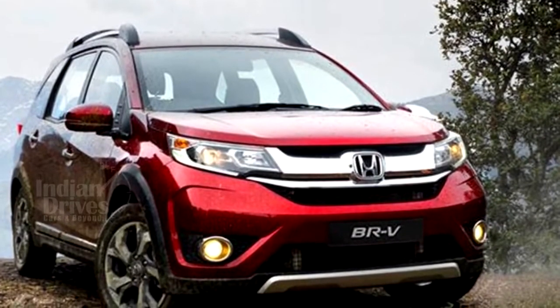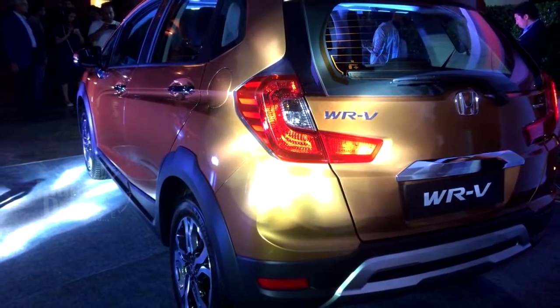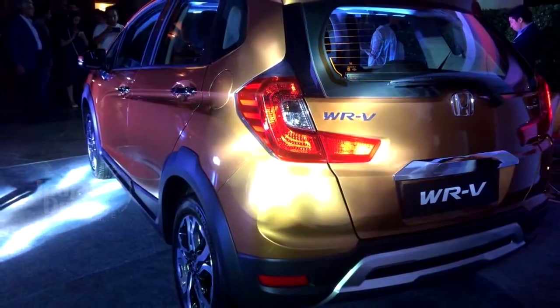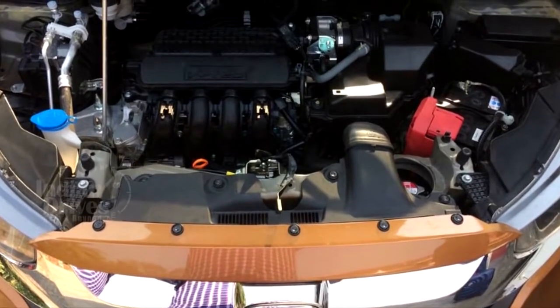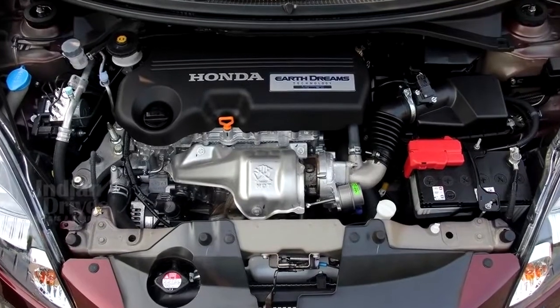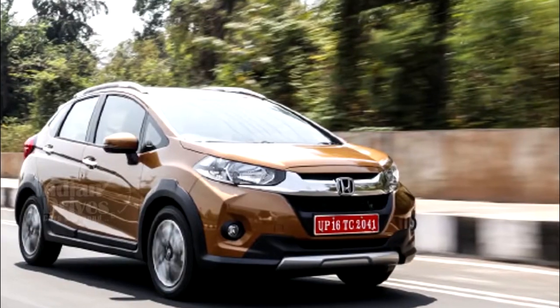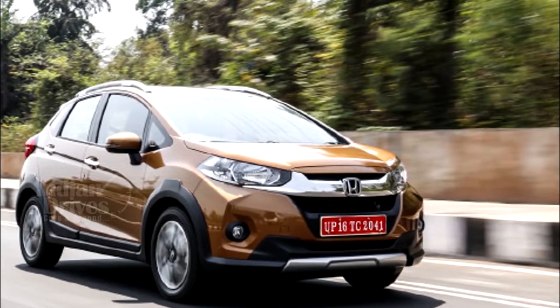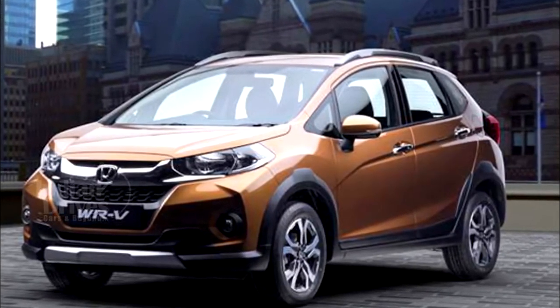The rear is partly inspired by Jazz but more from the BRV. The L-shaped tail lamps are placed on a tapering V-tailgate. Powertrain options include the 1.2-litre i-VTEC petrol developing 90 hp and the 1.5-litre i-DTEC diesel developing 100 hp, with Honda claiming fuel efficiency figures of 17.5 kpl and 25.5 kpl respectively.